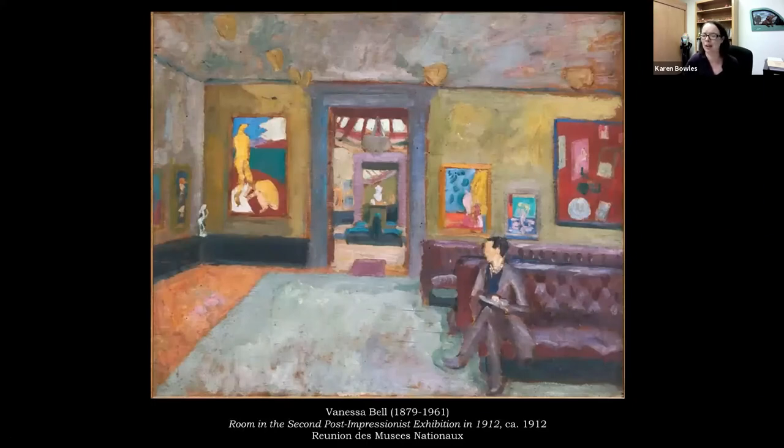I wanted to show you this painting by Vanessa Bell of part of an exhibition the group put together in 1912. Roger Fry and Clive Bell organized two major exhibitions in 1910 and then 1912 that brought large numbers of works by artists like Cézanne, Picasso, and Matisse to London for the very first time. Britain was maybe lagging a little bit behind in being familiar with some of these artists. This painting actually shows a room in the second exhibition that held about 30 works by Henri Matisse, including his painting The Red Studio, which is now at the Museum of Modern Art in New York.